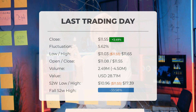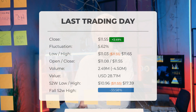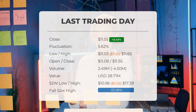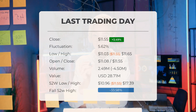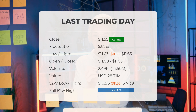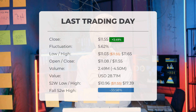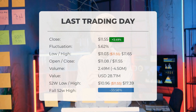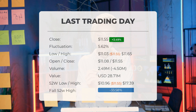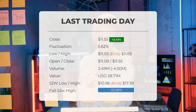Regarding trading volume, on the previous day the volume decreased by minus 5 million shares, though a total of 2 million shares were still bought and sold, amounting to approximately $28.71 million. Keep in mind that a decrease in volume when prices are rising can be a sign of divergence and a potential indicator of upcoming changes in the next few days.